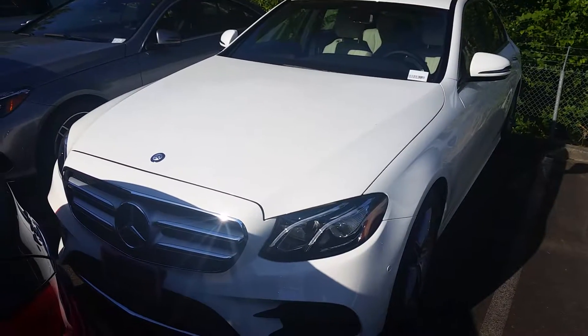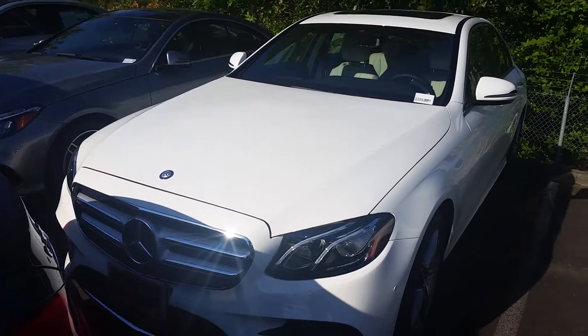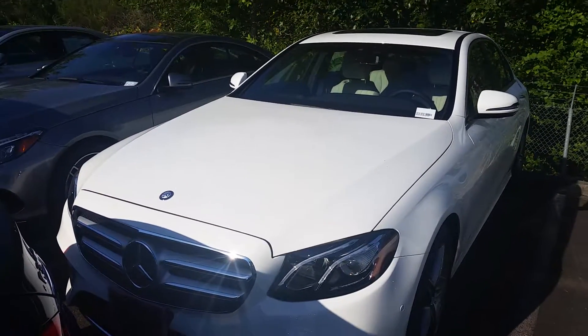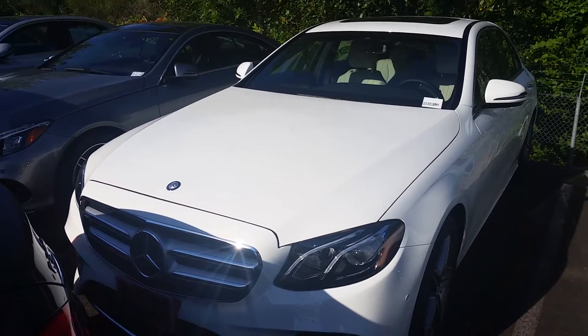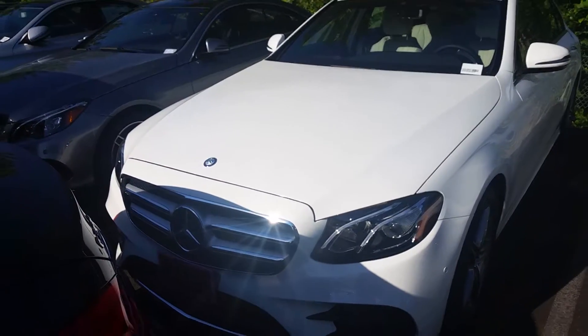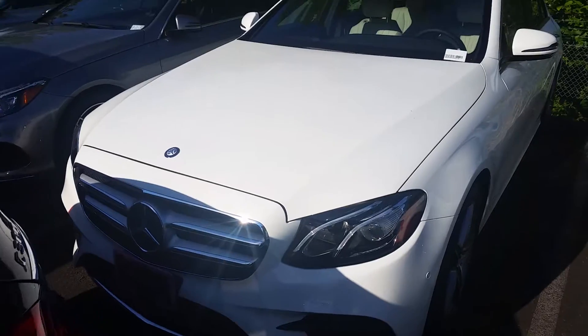Hi Daniel, this is Anthony over at Mercedes-Benz of Bellevue shooting you a quick video preview of the vehicle you inquired about right here. It was on my overflow lot and it's kind of buried at this point in time. So if you'd like to schedule a time to come in and take a look at it, just give me a heads up. I'll have it pulled up ready with gas and everything for you.